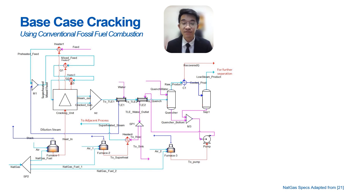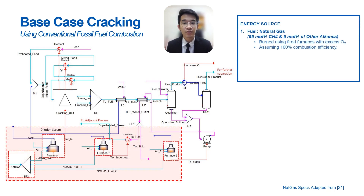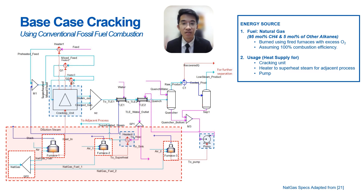The other green alternative cases are also simulated using the same process flow, with the only difference being at the inlet of the fuel source. In the base case, the fuel selected was natural gas. It is burned using fired furnaces, and we assume 100% combustion efficiency to simplify the model. These furnaces supply heat for cracking units along with minor processes like superheating the steam.